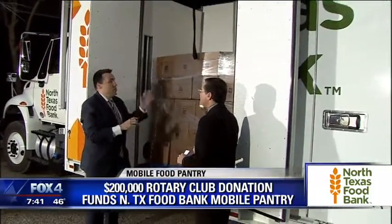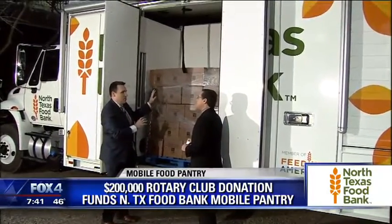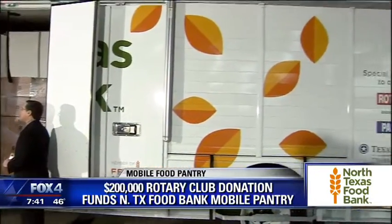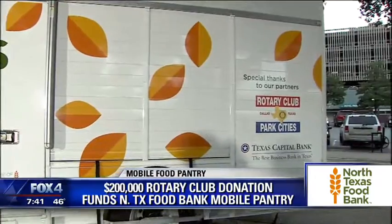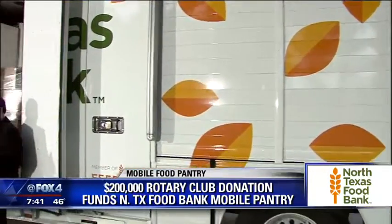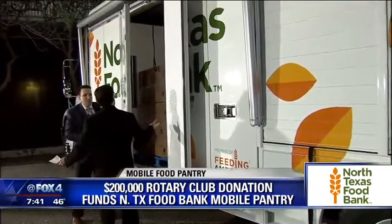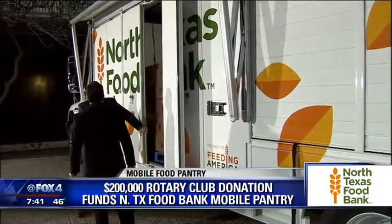Meat, eggs, dairy. So this is actually fully refrigerated. These are shelf-stable items like peanut butters and tuna fish and those sorts of things. It will be like a little grocery store on wheels, with separate compartments — almost like bringing a supermarket to people in rural areas, directly to people where they need it. How much food can this thing hold? 6,000 pounds of food.